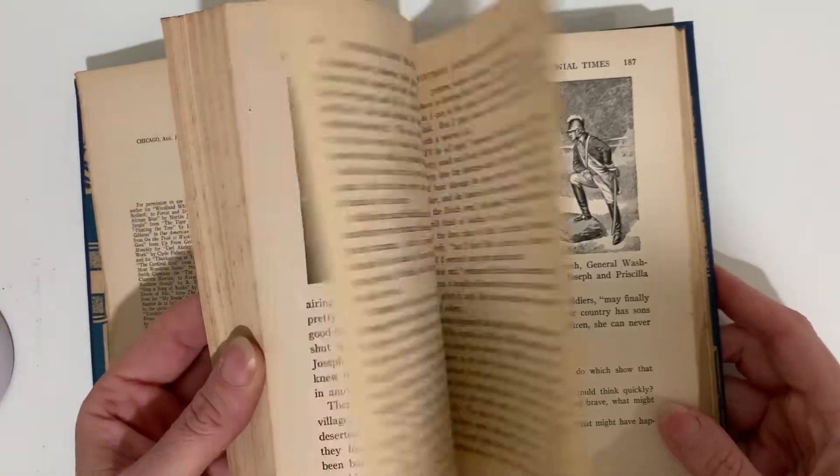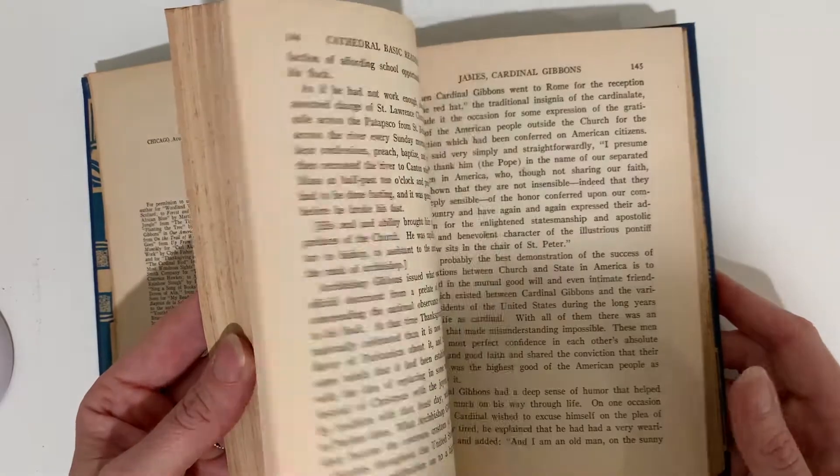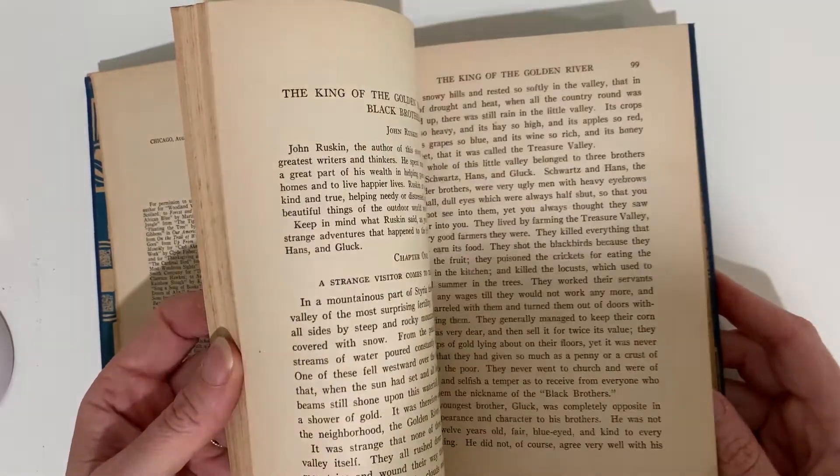Youthful Patriots of Colonial Times. Christmas. The Shrine. James Cardinal Gibbons. Very pretty, very, very pretty.